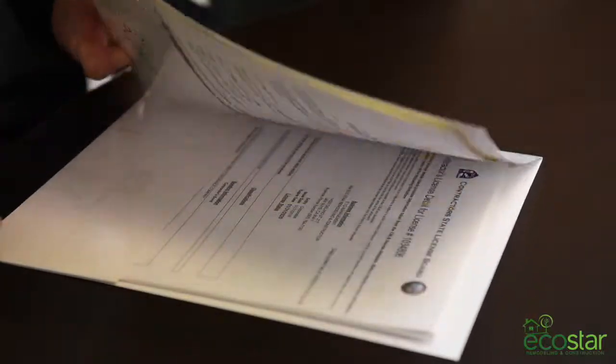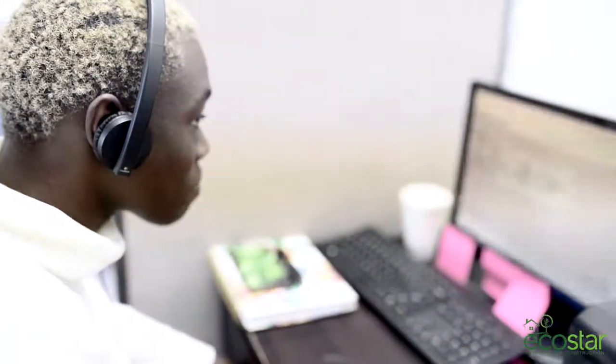Hi, my name is Jennifer and I work here in the office of EcoStar Remodeling. Here at EcoStar we offer services in Spanish to accommodate our clients. Si buscas hacer alguna remodelación con una compañía honesta y profesional, sentirse libre de llamar a nuestra oficina — será un placer atenderte.